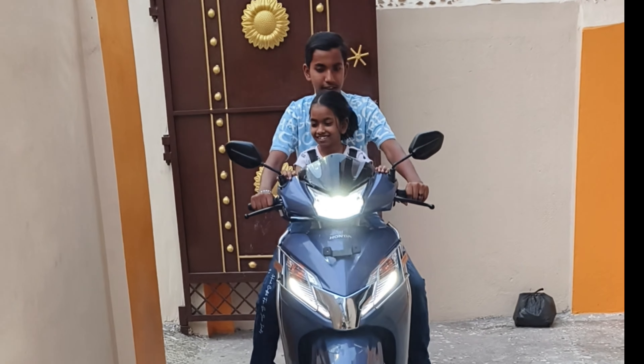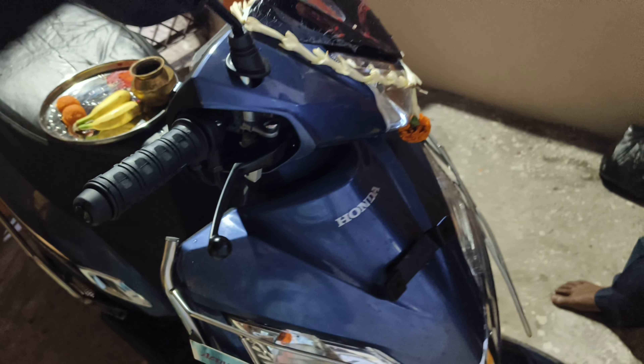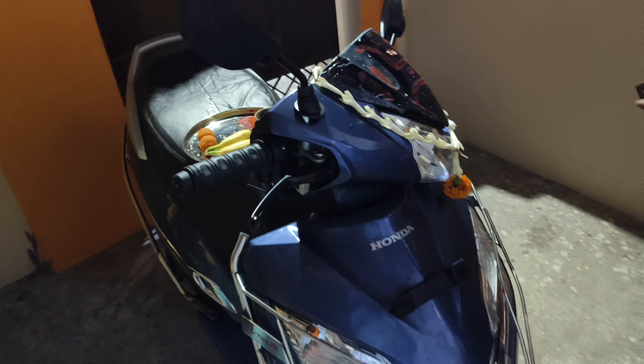So now we have come to our home with our new scooter. See, the Pooja — first Koti is being done.